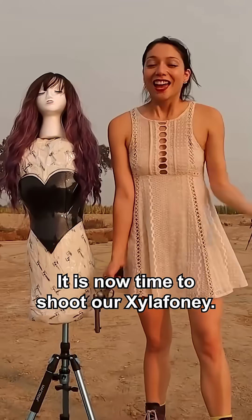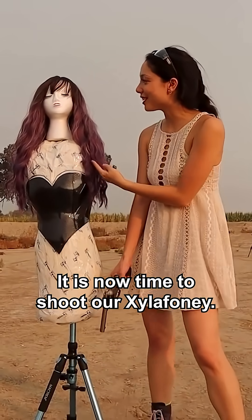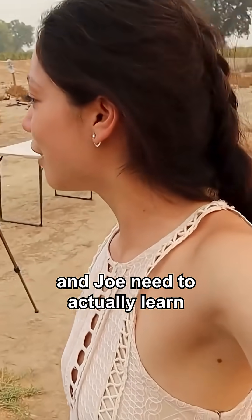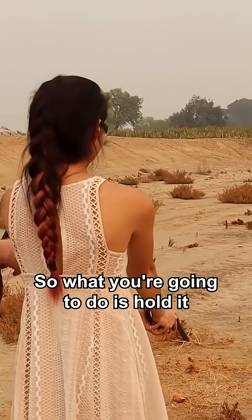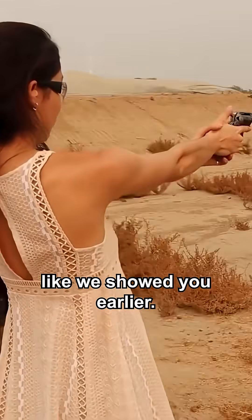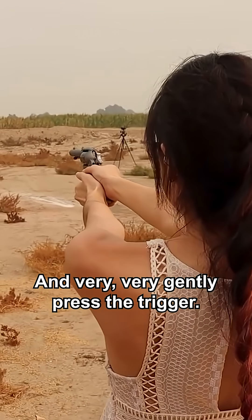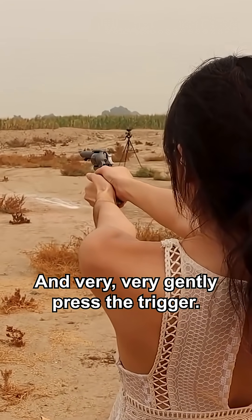I think I'm just gonna do the one. It is now time to shoot our Zyla phony. Step one is that me and Joe need to actually learn how to shoot again. So what you're gonna do is hold it like we showed you earlier. When you're comfortable, go ahead and pull that hammer back. Aim in at that target and very very gently press the trigger.